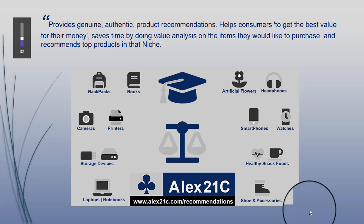Hello and welcome to our channel, Alex 21c Recommendations. We provide genuine, authentic product recommendations which help consumers to get the best value for their money, saving time by doing value analysis on the items they would like to purchase.